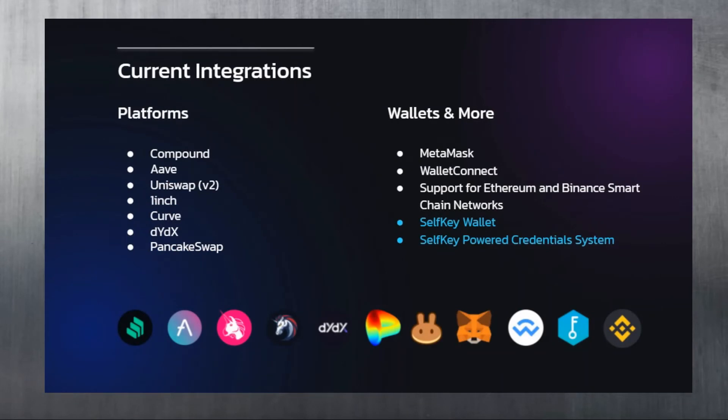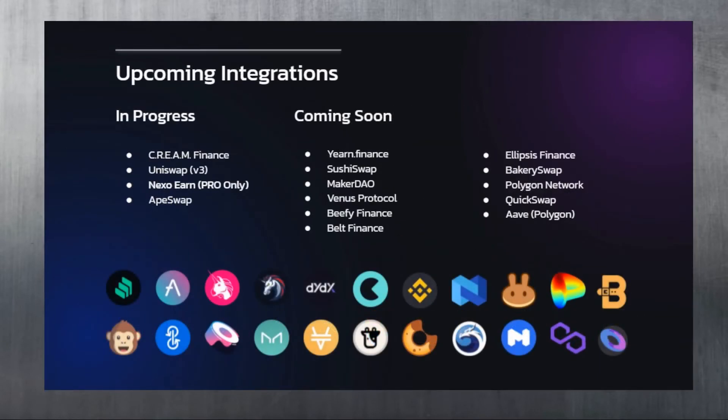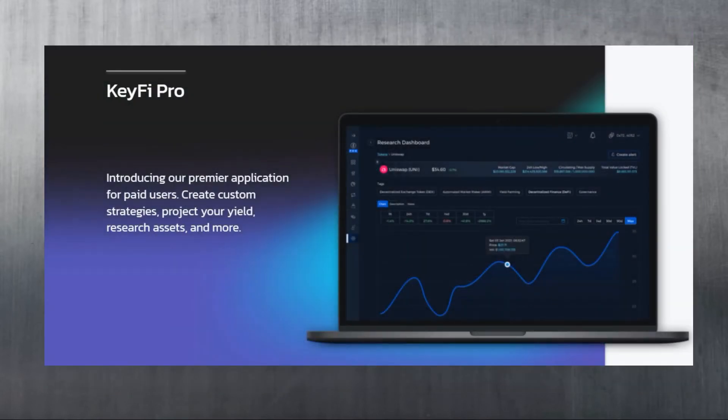Their current integrations include Compound, Aave, Uniswap V2, 1inch, Curve, and PancakeSwap. Supported wallets include MetaMask, WalletConnect for Ethereum and Binance Smart Chain networks, and the SelfKey wallet with SelfKey-powered credential system. Upcoming integrations include Cream Finance, Uniswap V3, Nexo Earn on the Pro version, and Ape Swap. Coming soon are Yearn Finance, SushiSwap, MakerDAO, Venus Protocol, and more.